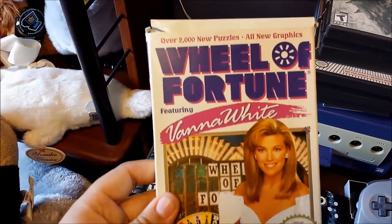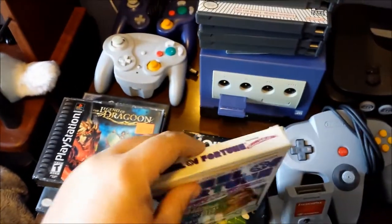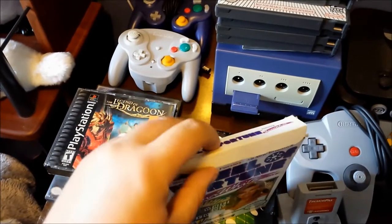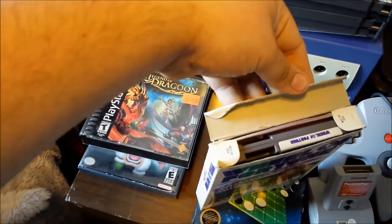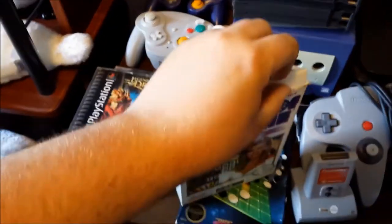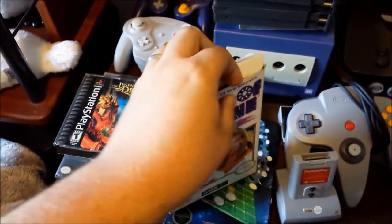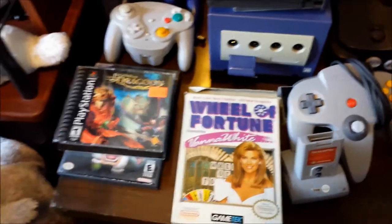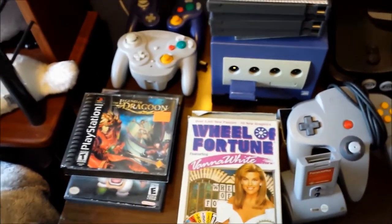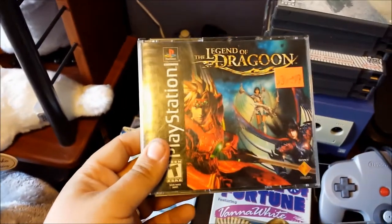And then Wheel of Fortune featuring Vanna White, also for the NES - boxed and complete with the manual and dust sleeve and everything inside. The box has some general wear and tear, a little more worse for wear than the other one, so I'd probably give it about a 7 out of 10. The game just needed a little bit of cleaning and then fired up right away.